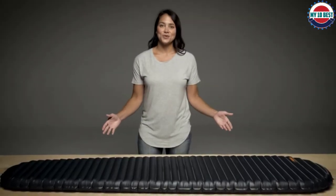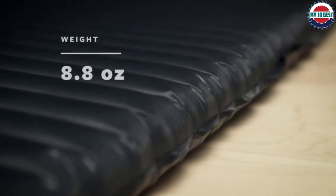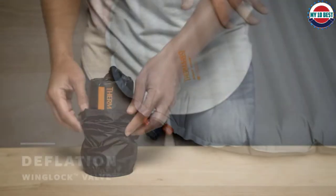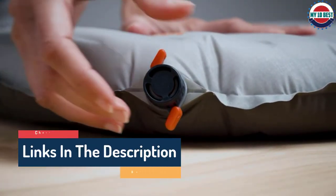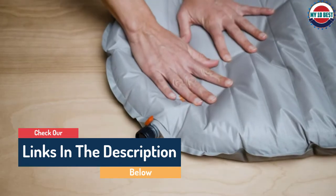Hello guys, today in this video we are going to help you find out the best backpacking sleeping pads on the market. I made this list based on my personal opinion, trying to list them based on their quality, durability, customer reviews, and more. If you want to see their price and find out more information about them, you can check our links in the description below.